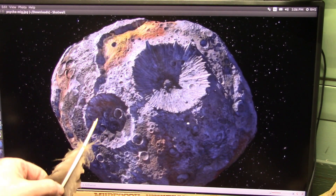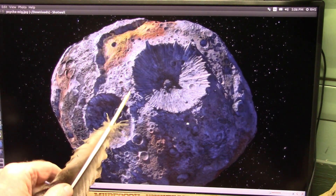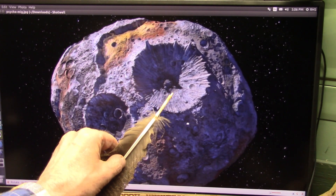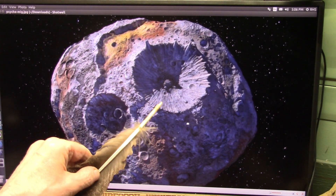This is Bennu. They landed a little lander on here, they grabbed a sample, brought it back to Earth, and I'm gonna tell you right now — 100% certain it's gonna be blood, and I'll bet anybody any money they want to bet.